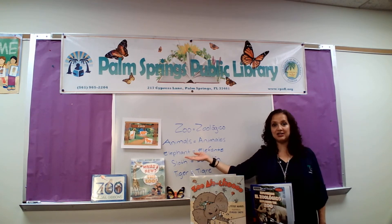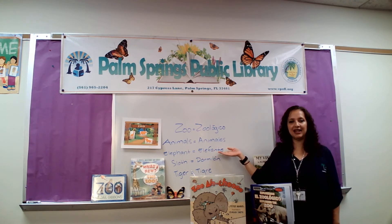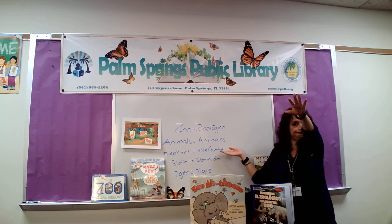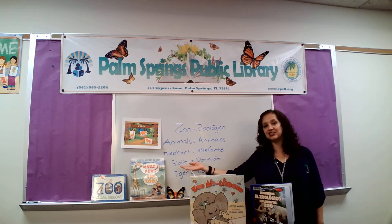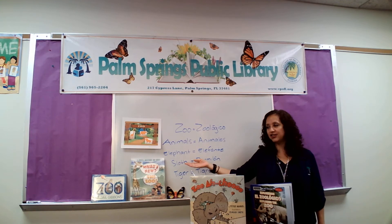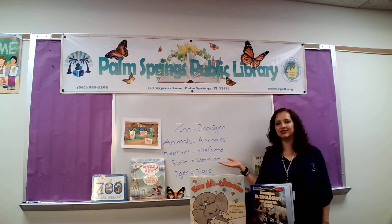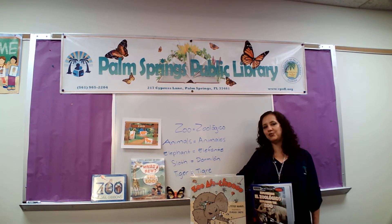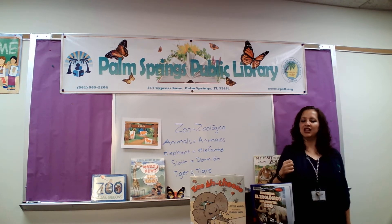Sometimes we might be able to see an elephant at the zoo — un elefante. Elefante. Can we make the sound of an elephant? Very good. We also can see a sloth at the zoo. Sloth, it's called un dormilón. Dormilón. And also we might be able to see a tiger. Un tigre.